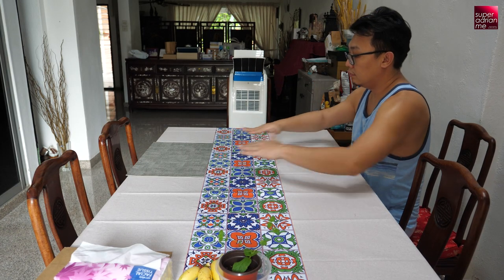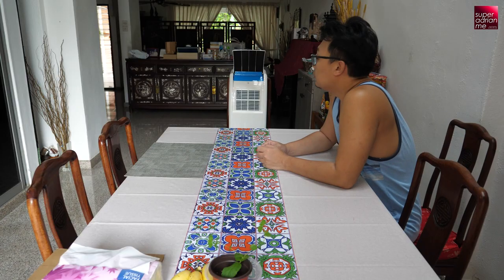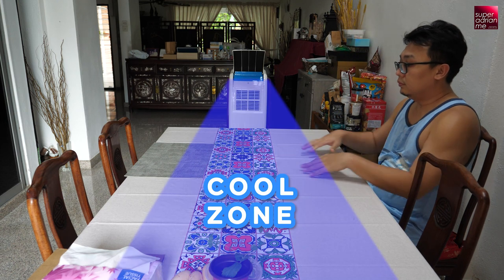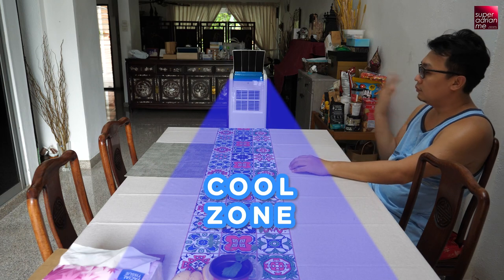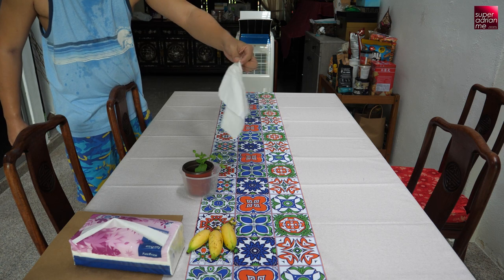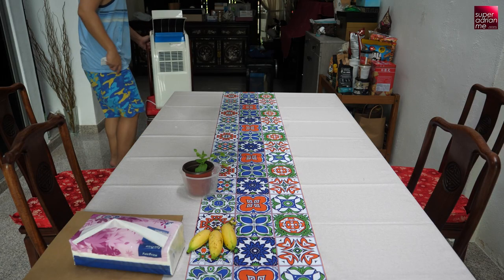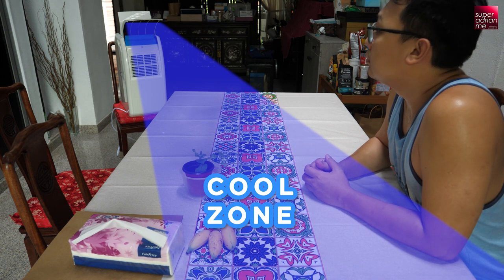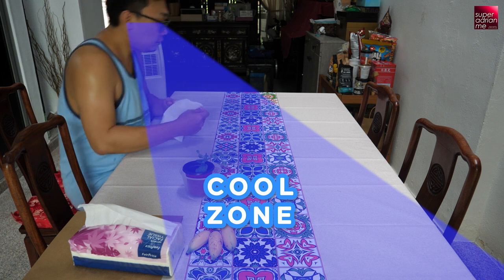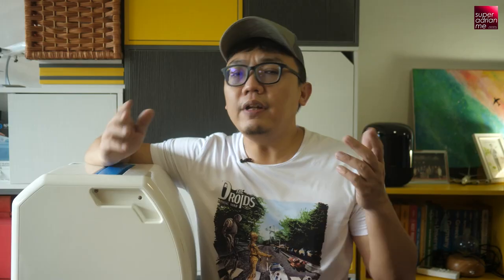Next, I tested it at the six-seater dining table to see if there's a possibility for a small gathering. When I put the Cool Focus in the middle of the dining table, I actually need to lean inwards to reach the cooling zone — leaning back puts me in the hot zone. But the cool air did manage to reach the end of the dining table, which is quite remarkable, although not that strong. I think the ideal position would be diagonally so at least some guests get more cool wind — though not everyone.